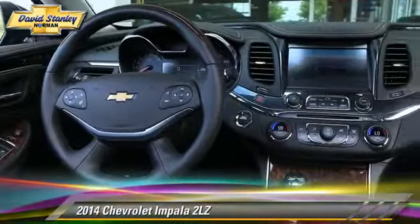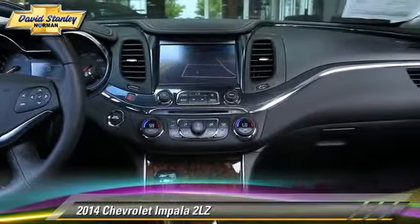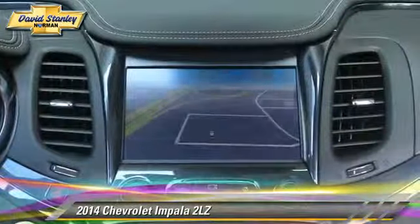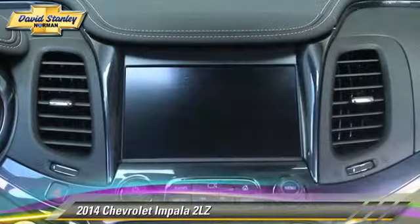This Chevrolet Impala features power door locks, air conditioning, and a sunroof. Safety features include traction control, 4-wheel ABS, and stability control.